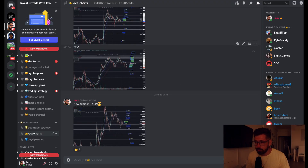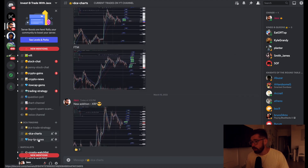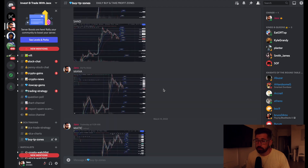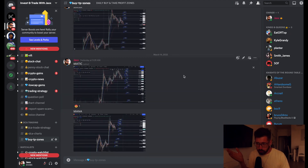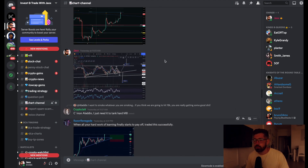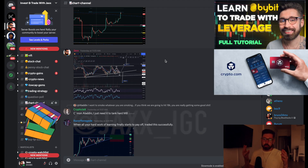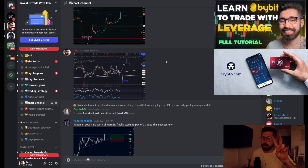Big shout out to the Discord — over 1,800 members with live DCA charts for many altcoins, buy and take profit zones updated regularly. If you want to start dollar cost averaging into your altcoins based off support, resistance, and Fibonacci with over 1,800 members posting chart patterns and talking all things crypto — it's the price of a coffee, you really can't beat it. If you want to trade with me, sign up to Bybit. See you in the next video, much love, take care.